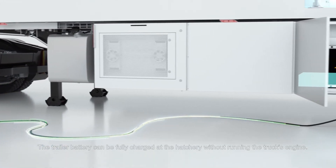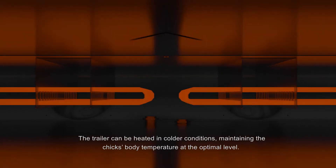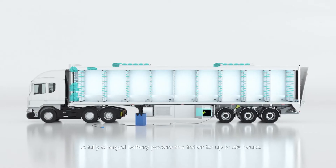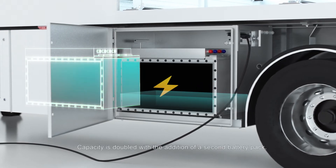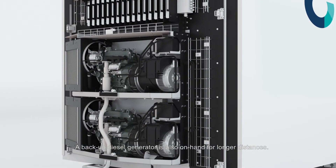The trailer battery can be fully charged at the hatchery without running the truck's engine. The trailer can be heated in colder conditions, maintaining the chick's body temperature at the optimal level. A fully charged battery powers the trailer for up to six hours, and capacity is doubled with the addition of a second battery pack. A backup diesel generator is also on hand for longer distances.